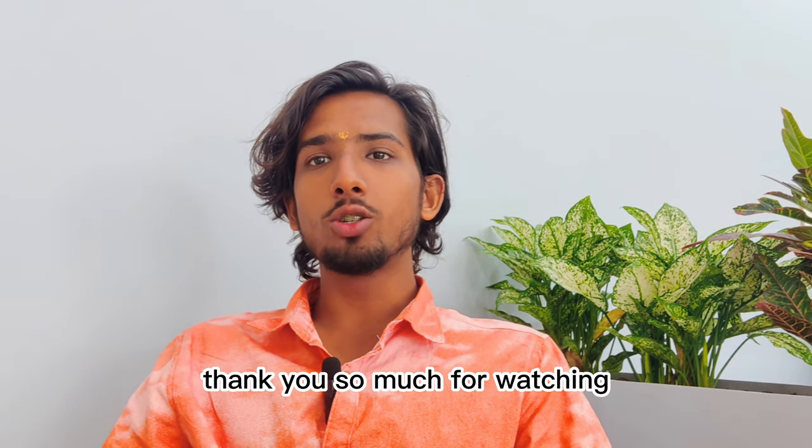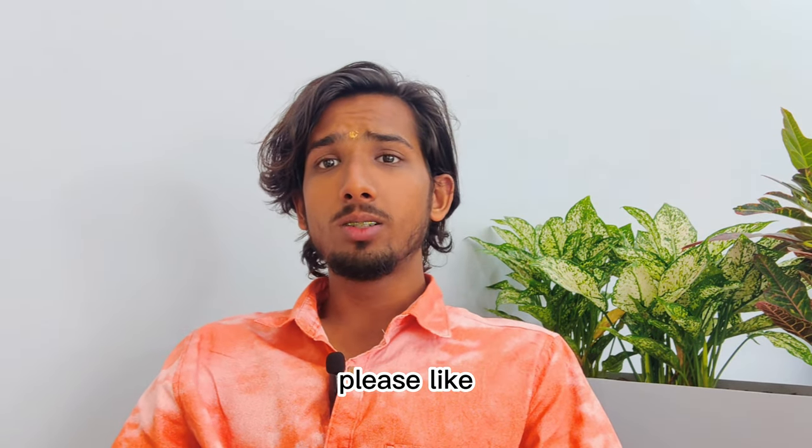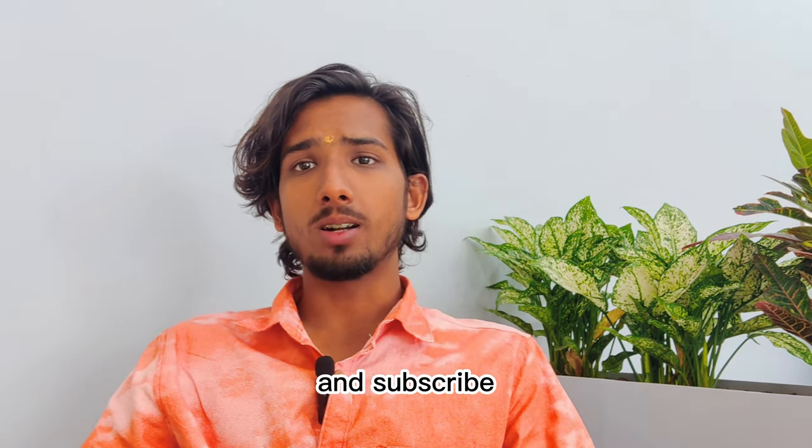That's it for today's video. Thank you so much for watching. Please like, share, and subscribe.